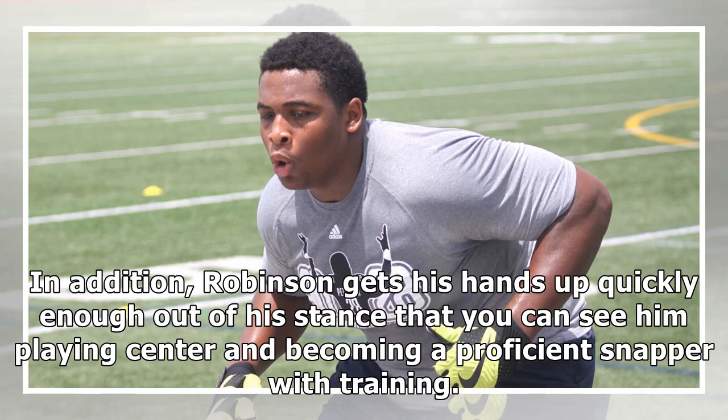Robinson gets his hands up quickly enough out of his stance that you can see him playing center and becoming a proficient snapper with training.